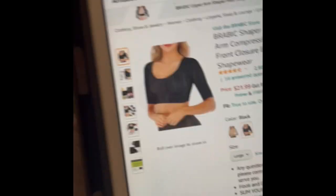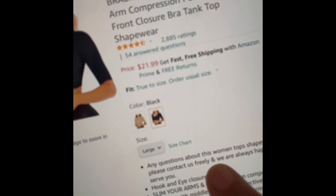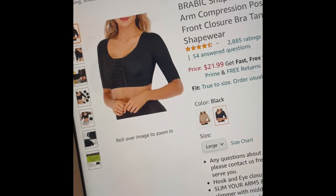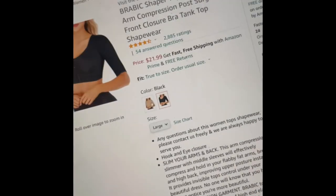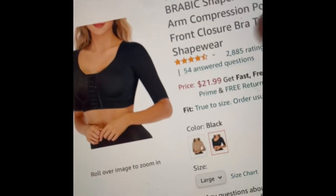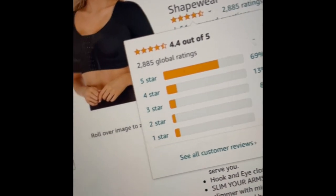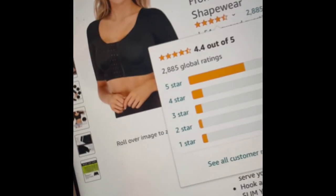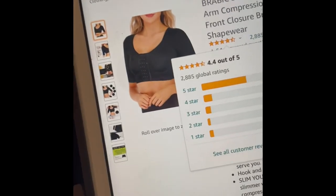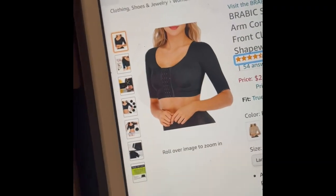I also have arm compression for post-surgery at $21.99. My mom recommended I get one from Dick's, but I'm ordering from Amazon because Amazon has reviews — 69% rated five stars, 4.4 out of five. I highly recommend ordering things off Amazon for surgery because you can read the reviews and know exactly what you're signing up for.